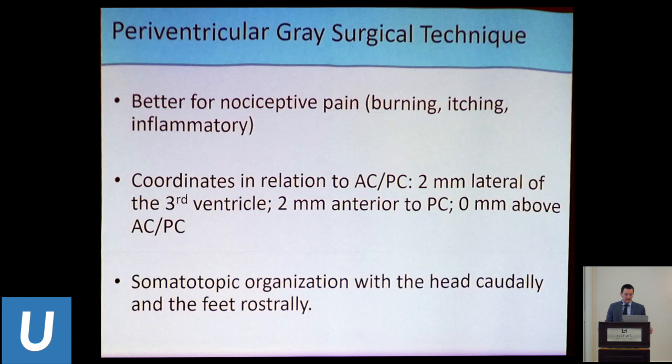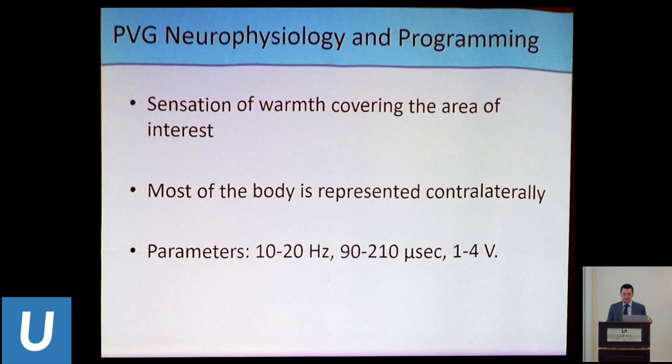The periventricular gray is used for nociceptive pain — burning, itchiness, inflammation. It's essentially just medial to the VPM, very close to the third ventricle. Surprisingly, it also has a somatotopic organization — a few case reports suggest the head is located caudally and the feet rostrally. Laterality is also important: to treat pain on the right side, the electrode goes on the left. Programming uses very low frequency stimulation to drive the network forward and increase endogenous opioid production, with a broad pulse width. The predictive sensation is warmth over the area of interest.